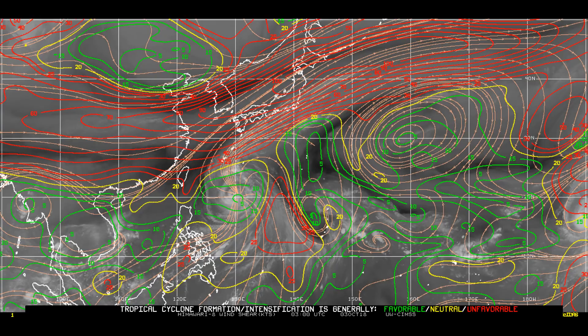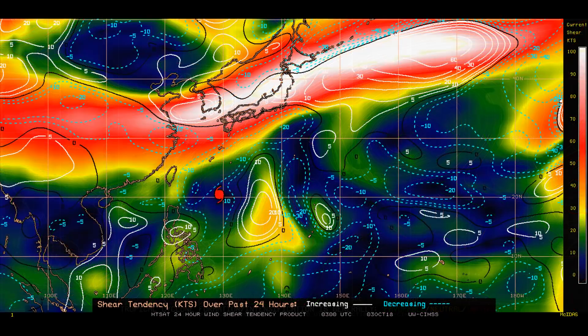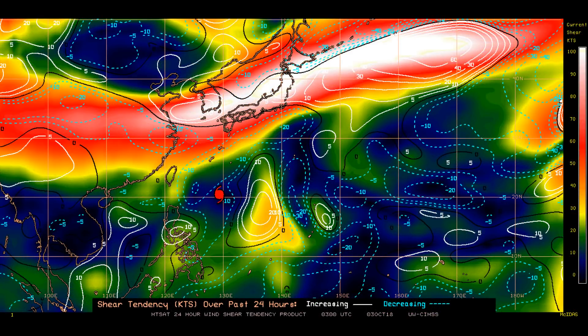Wave height is 33 feet. We had a look at the upper level divergence, wind shear, and the shear tendency. As the JTWC said, it remains in a favourable environment.